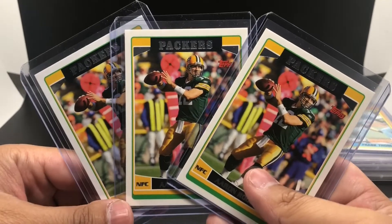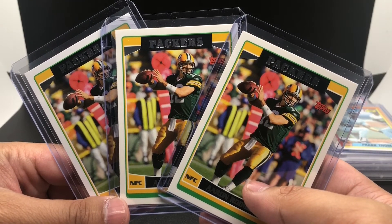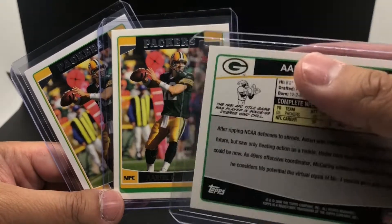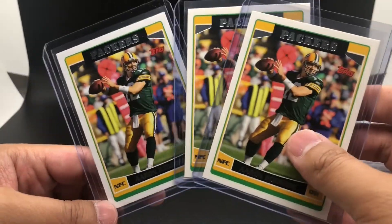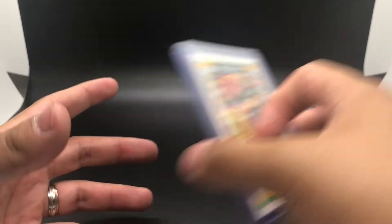Got three second-year Topps Aaron Rodgers base cards from the 2006 Topps set. They all look to be in pretty decent condition, and I got all three together in the lot.